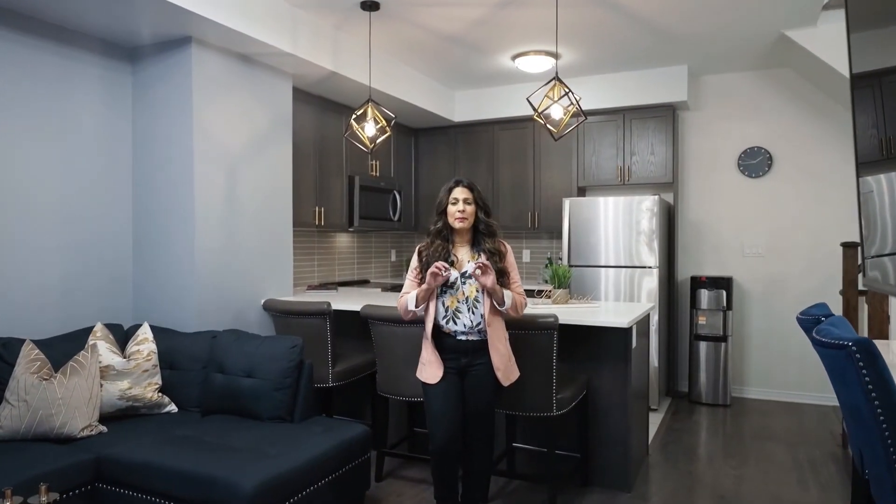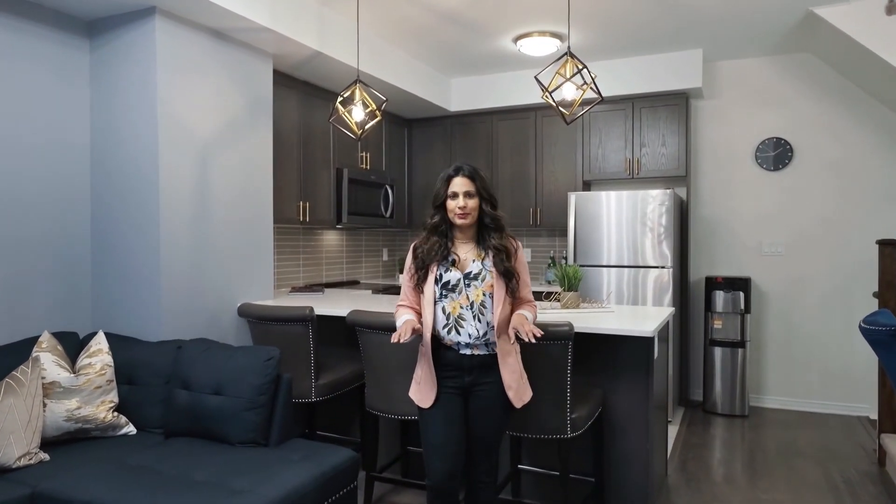This townhome is a must-see, so put this on your list. It won't disappoint. Thanks for watching — book your private viewing.